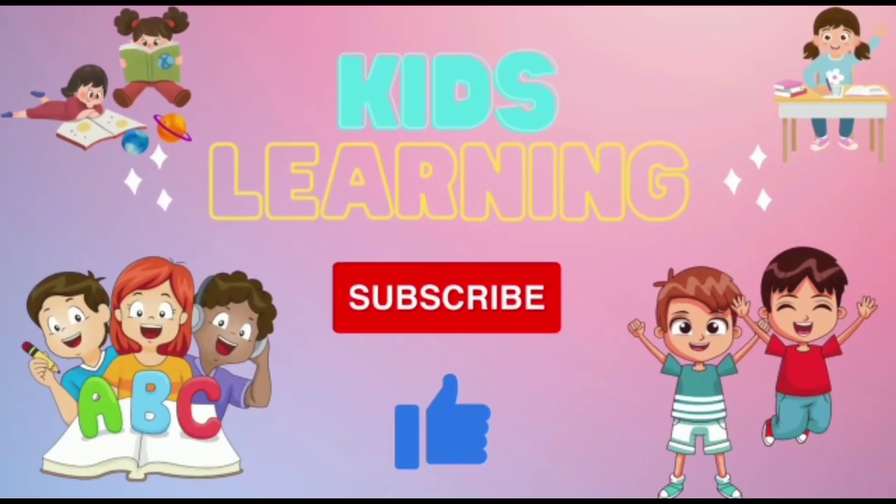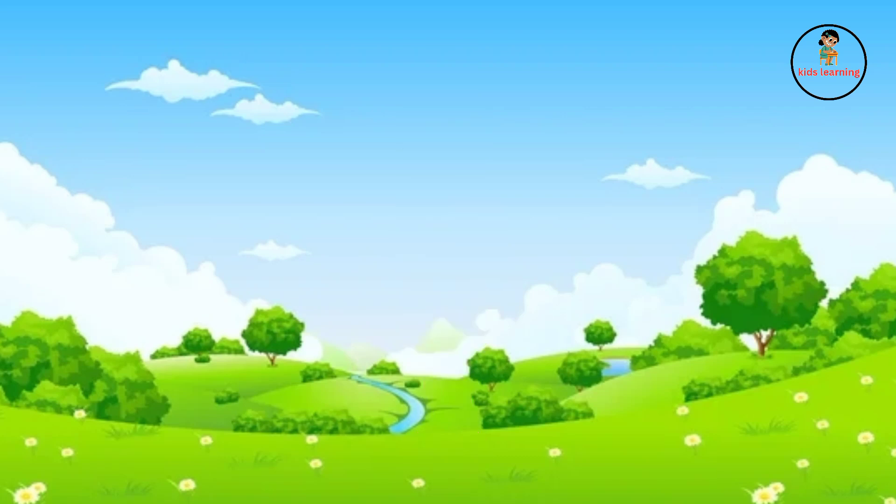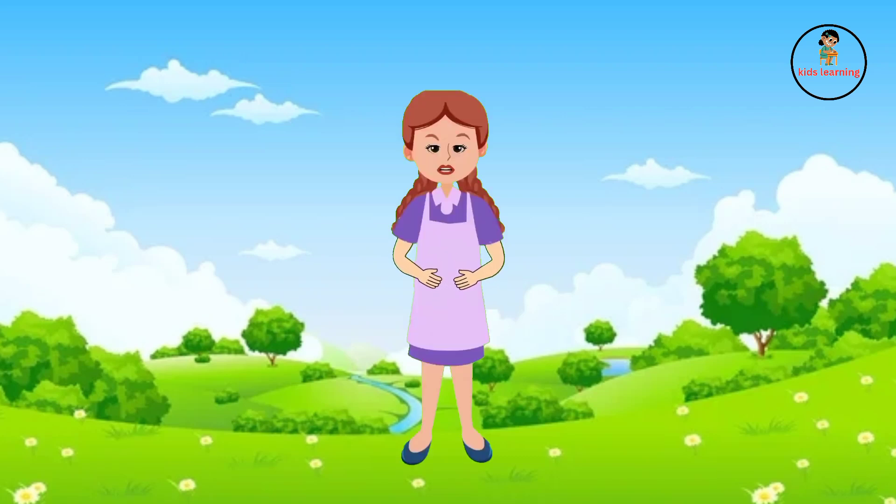Hello friends, subscribe to this channel and like this video. Hello kids, I'm your friend Sasha. Today we are going to learn animals and colors name.